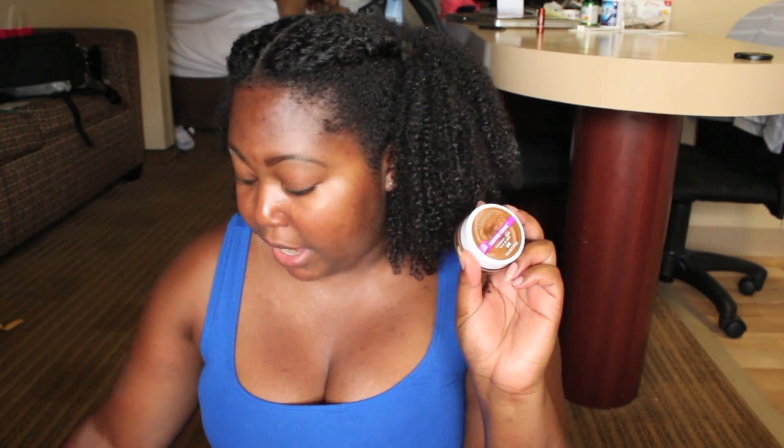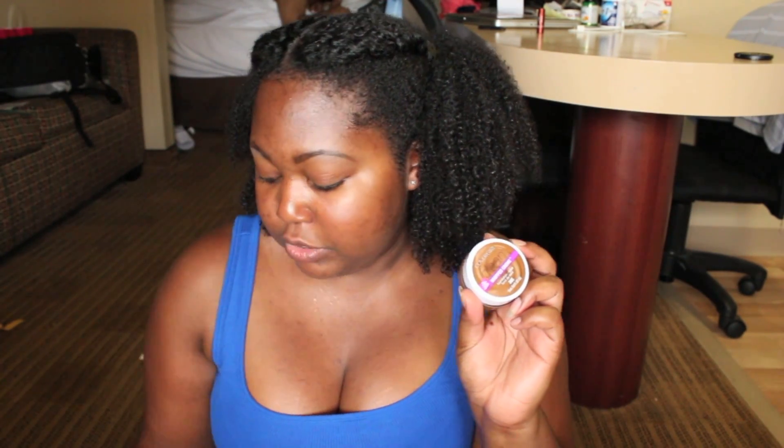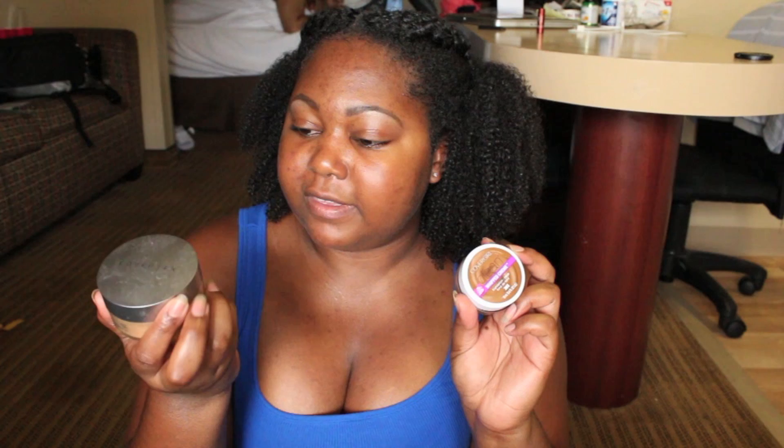Let me talk a little bit about this before I show you. In terms of coverage, I did get to try this out. I will say it's not a matte finish — I would say it's more of a satin finish. If you have combination oily skin like me, you're going to need a setting powder for this. I've been using the Cover FX matte setting powder.